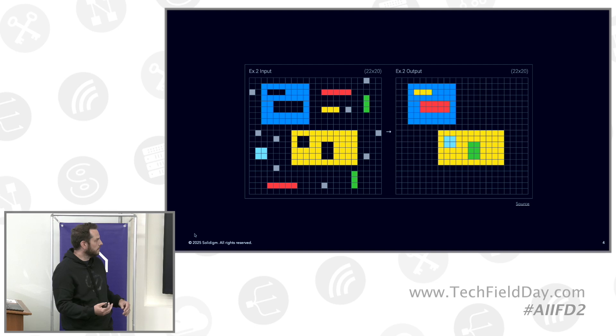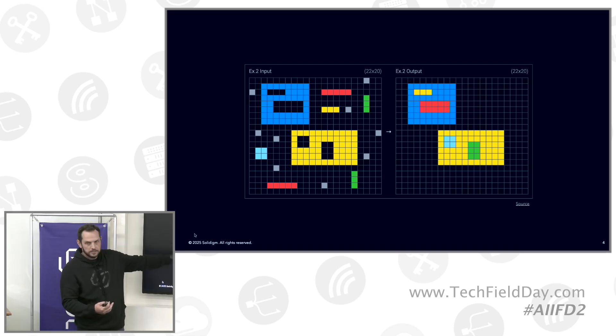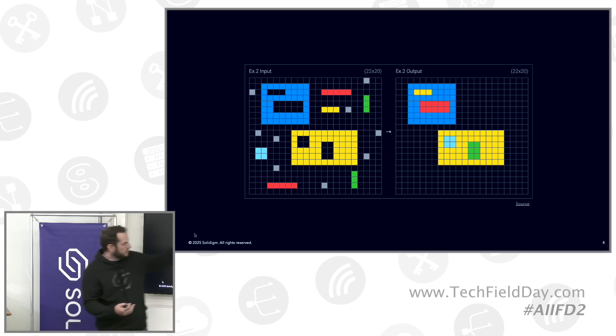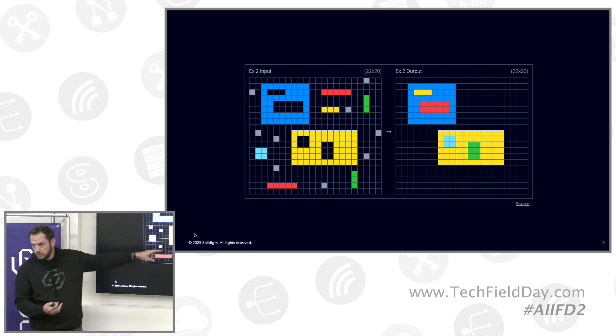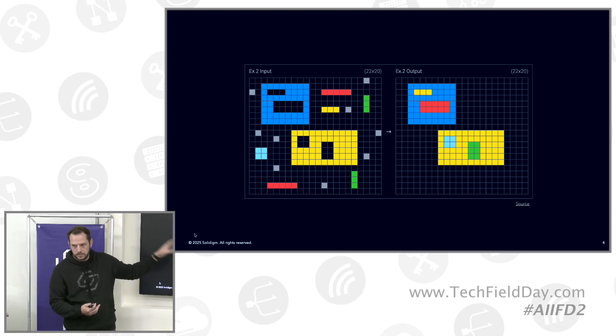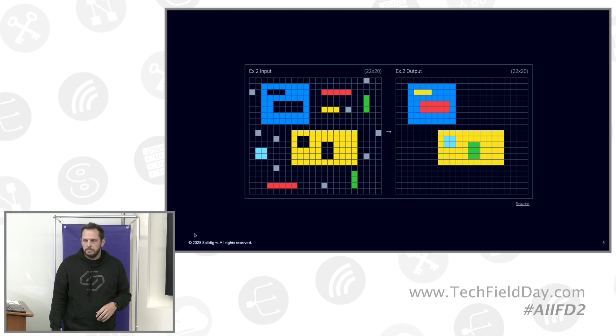In this case, the prompt on the left shows two big shapes with gaps in them and lots of little shapes. The goal is to fill in the big shapes with the little shapes while ignoring the noise — the gray pixels. They've been at this for quite a while. This is from the second version of the test, called ARC AGI 2, which was just published last month.